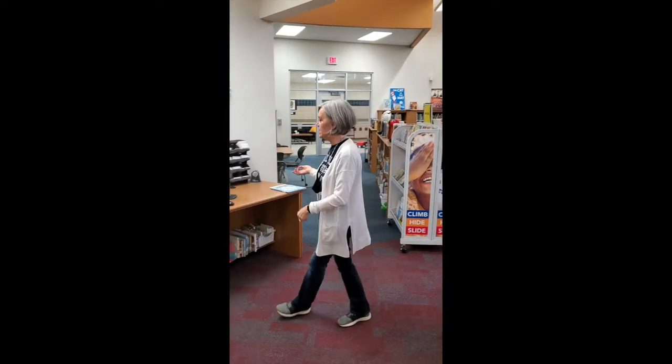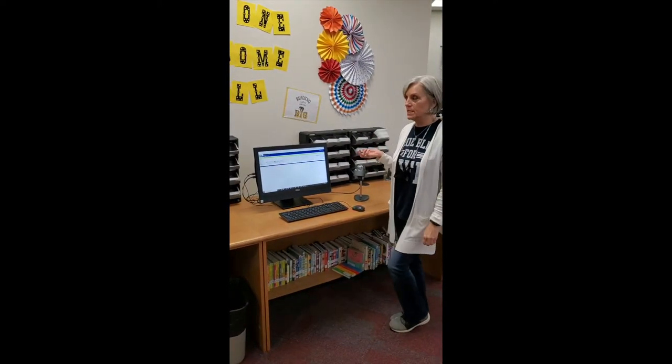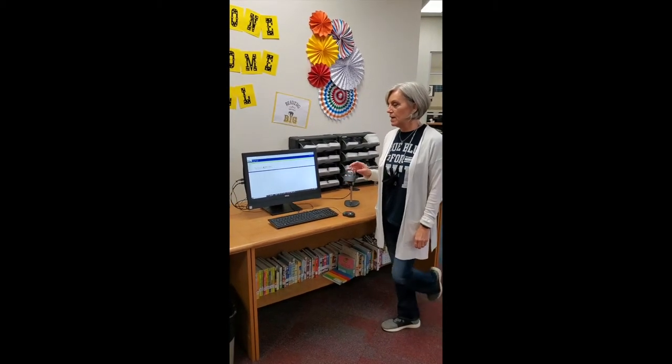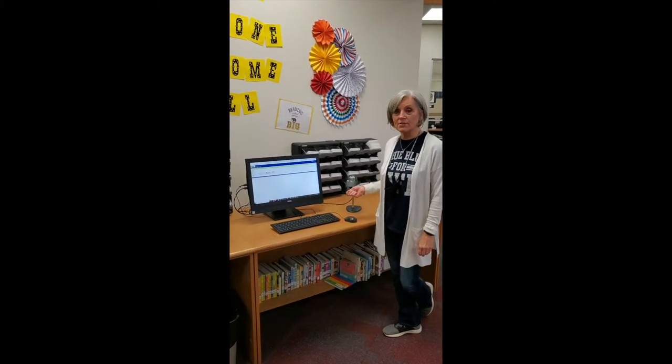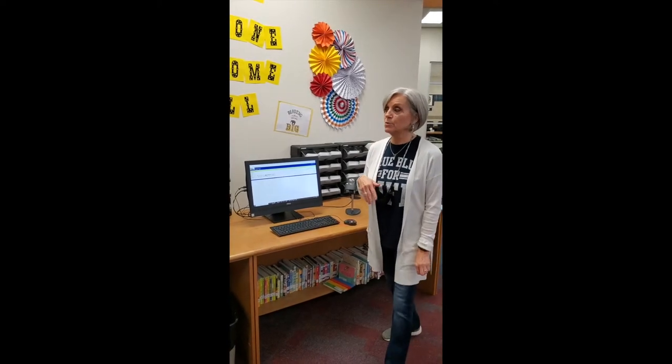Students come over here to check out their books at the checkout station. I don't really need to help them — maybe with the younger ones — but most students know they have their ID number. They can put that in themselves or scan their library card, check their books out, and then walk out and go home and read.